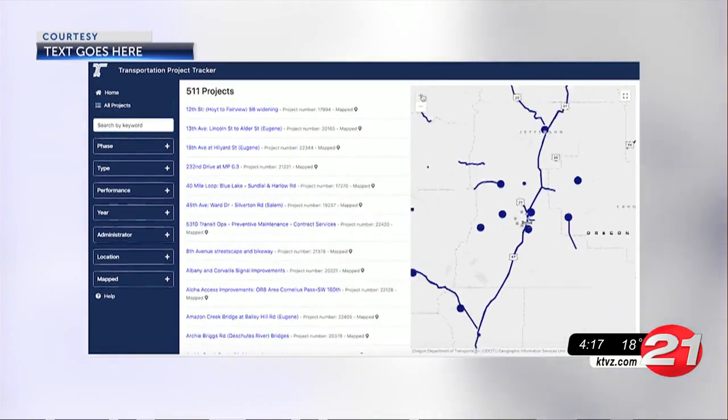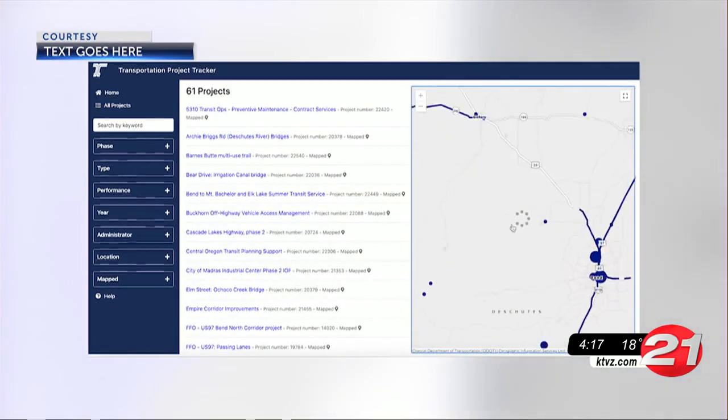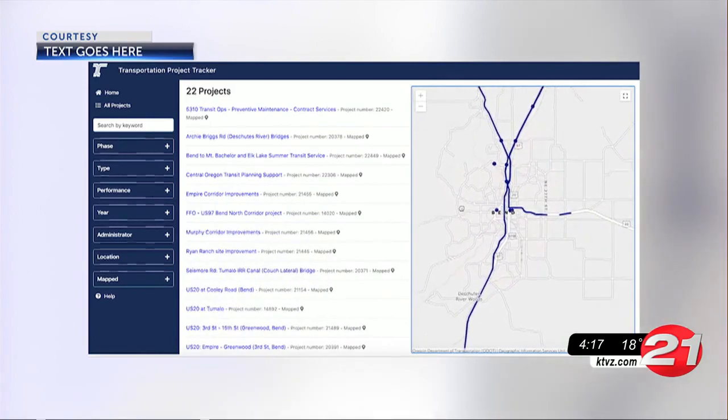The Transportation Project Tracker launched in 2016, and recent improvements allow you to pan and zoom on the map.